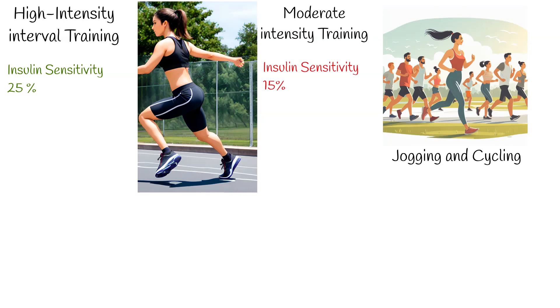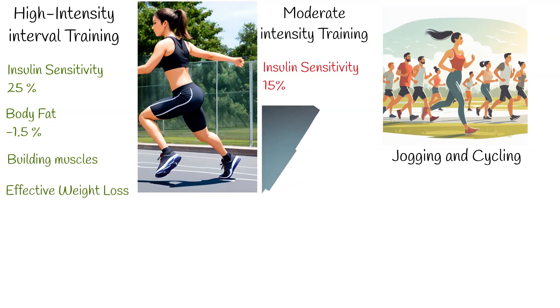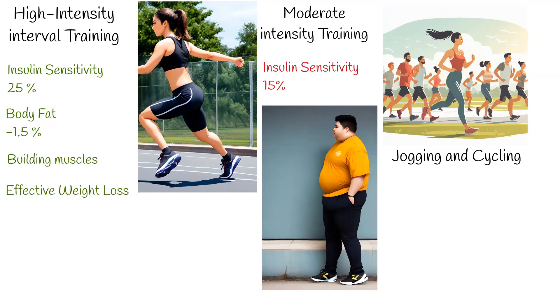Transitioning to fat reduction, HIIT proves to be more effective, boasting a reduction of around 1.5% compared to moderate-intensity exercise. Moreover, it is even more effective than weight training for building muscles. This effectiveness extends to weight loss as well.